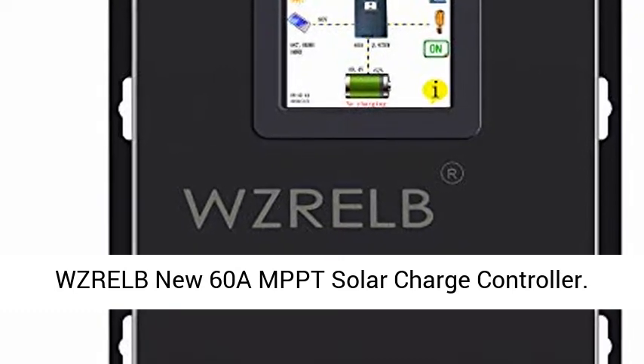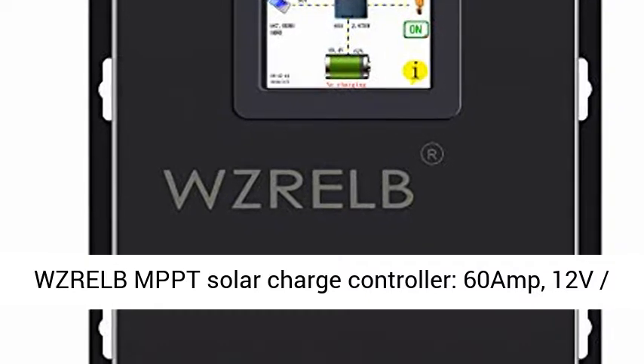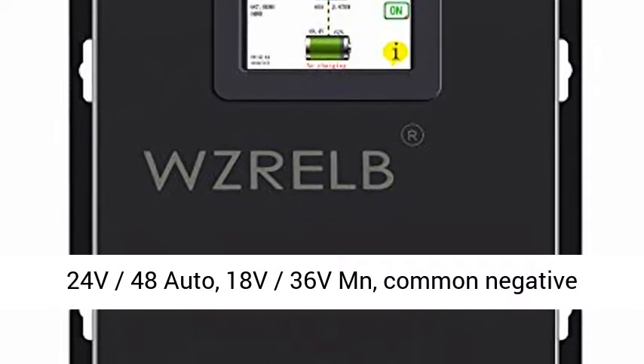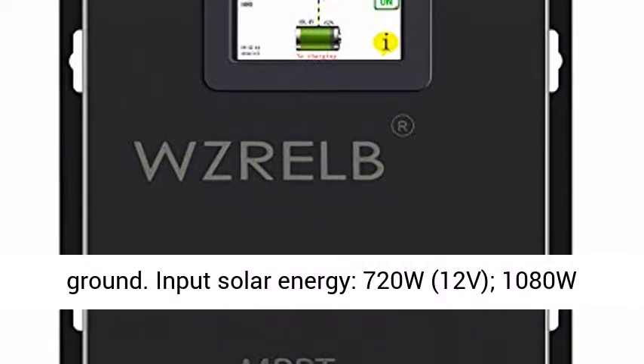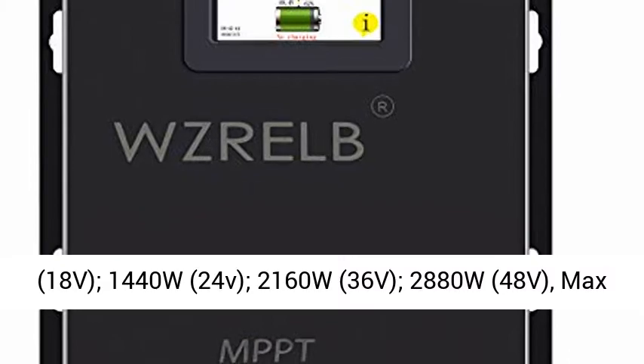WZRALB New 60A MPPT Solar Charge Controller — 60 Amp, 12V, 24V, 48V Auto, 18V, 36V, common negative ground. Input solar energy: